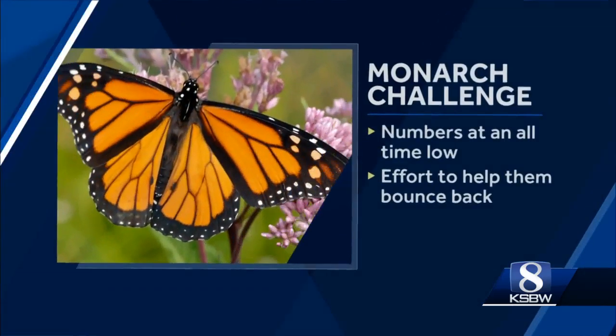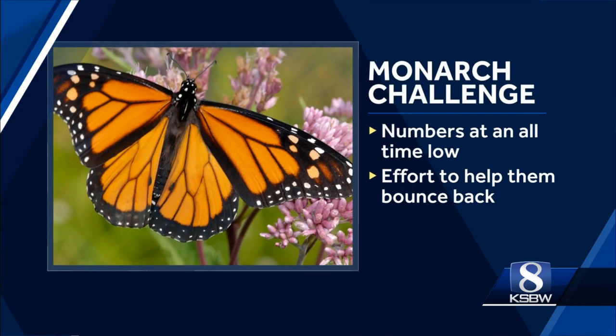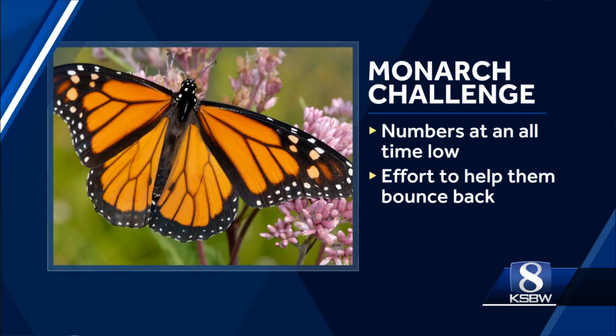A call for action to help track monarch butterflies — their numbers are at an all-time low, but today a challenge was launched to help them bounce back. Action News reporter Phil Gomez is live in Santa Cruz with our top story tonight.